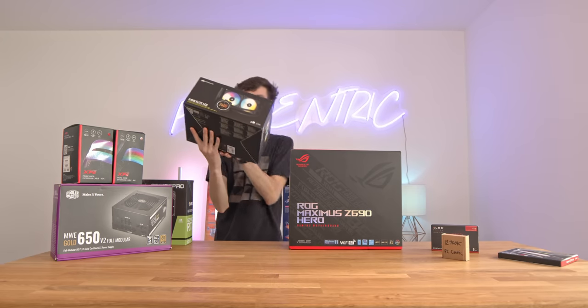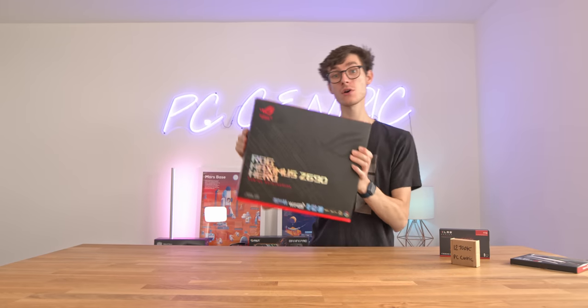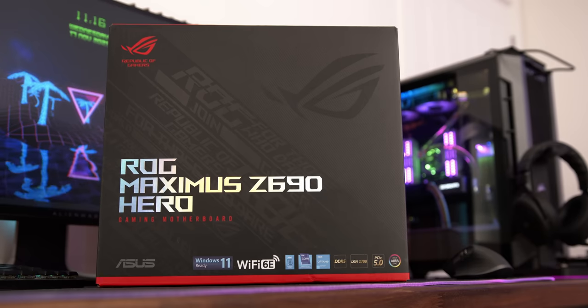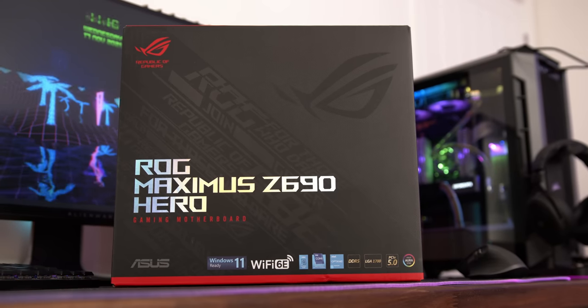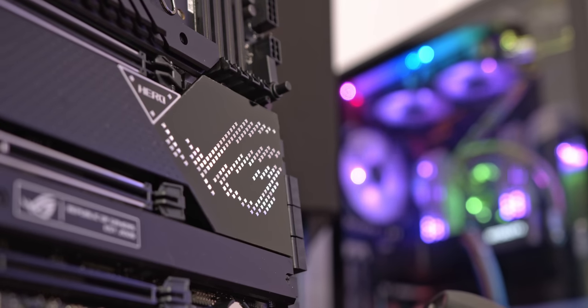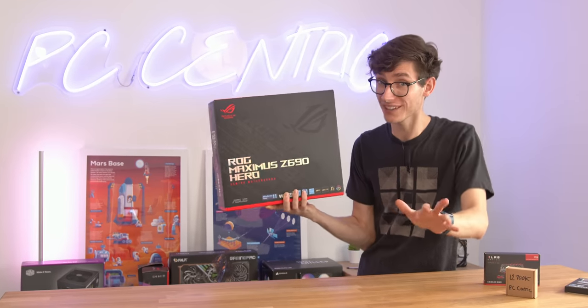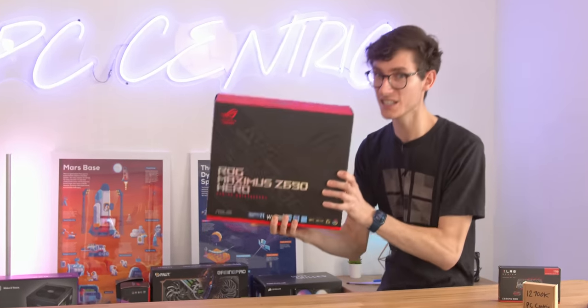We also have Corsair's brand new liquid cooler that actually has a screen on it. As always, we'll be kicking off our build with the motherboard, and this one is brand stinking new. This is a Z690 motherboard - this is the Asus Maximus Z690 Hero, and if you're building this just for gaming, don't think that this is a necessity.